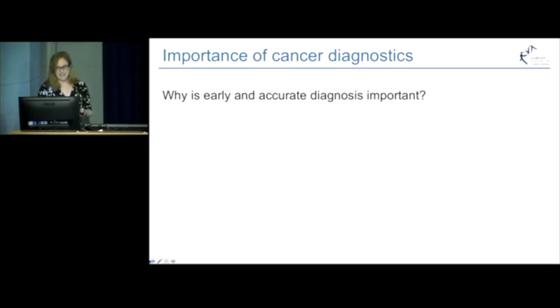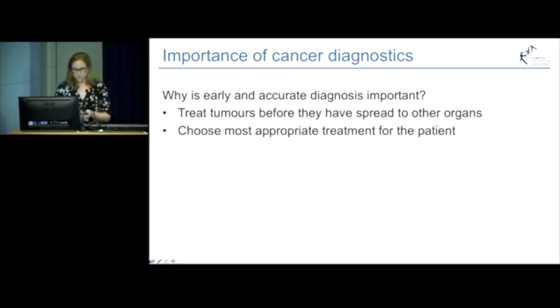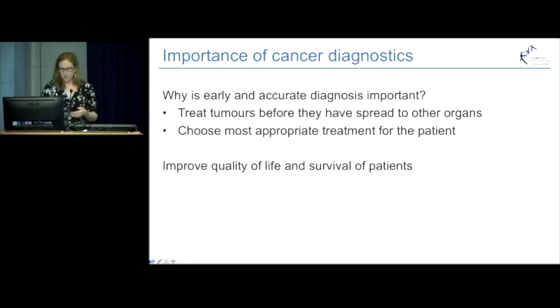So why is early and accurate diagnosis important in cancer? It's important to diagnose cancer early because in that way it means that we can treat the tumour whilst it's still in one place in the organ, before it's had a chance to spread out through the body. It's also important that when we do detect cancer, we can assess the type of cancer and its aggressiveness very early, so that we can give the patient the right sort of treatment for their type of cancer, to give them the best chance of success and the least side effects. So it's important to improve cancer diagnostics so that we can improve the quality of life and survival of patients.